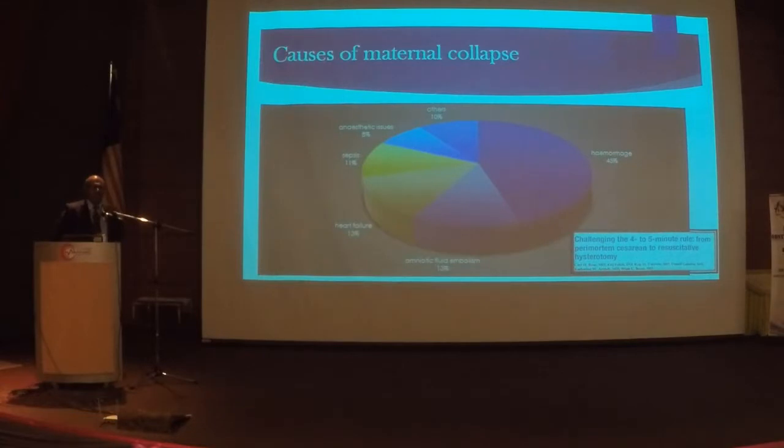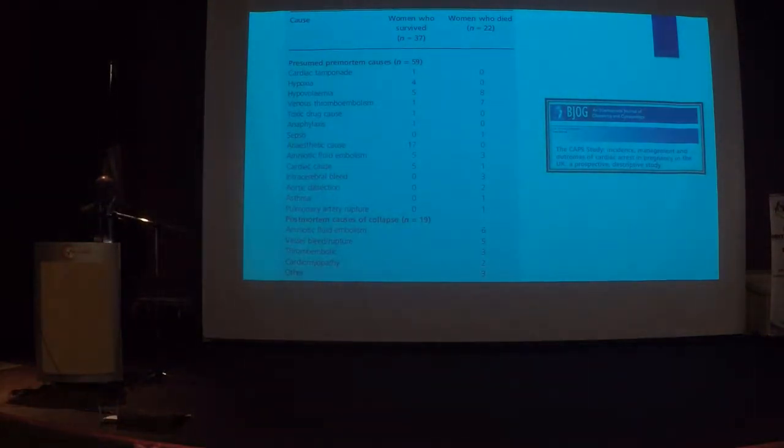A recent paper published in the ACOG journal on causes of maternal collapse found that 45% is haemorrhage, 13% amniotic fluid embolism, almost 1 in 10 is heart failure, sepsis is on the rise, and anesthetic issues also feature. I believe the trend in Malaysia is similar. Interestingly, a study published in BJOG by the CAPS study looking at maternal collapse in the UK found that 1 in 4 mothers who died were due to anesthetic complications. In the last three months where I work, we had three mothers collapse and almost all three were because of anesthetic issues — so please think about this the next time a mother collapses.